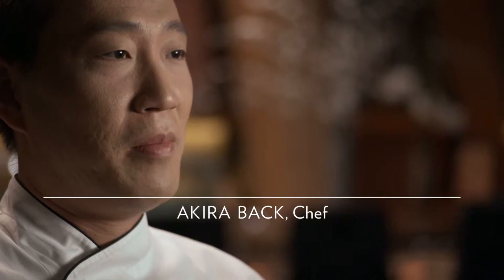Hi, I'm Akira Back. I'm a chef at Kumi restaurant in Mandalay Bay. I grew up in Korea, so my palate is very Korean. I learned Japanese food, so I have to use the Japanese technique.